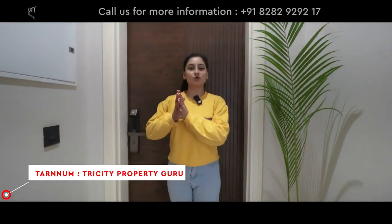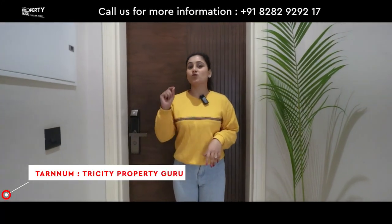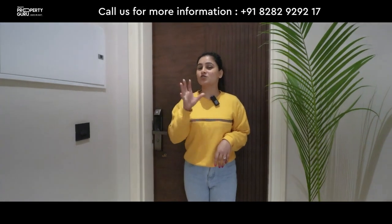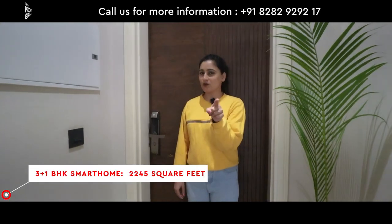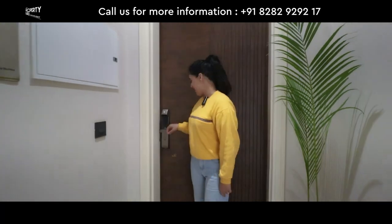Hello everyone! Today I am going to tour a 3 plus 1 BHK smart home which will be in the size of 2245 square feet. And why is this a smart home? I will show you this. Let's go inside.